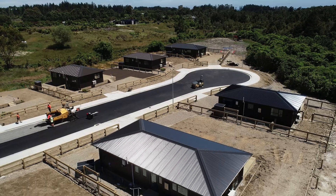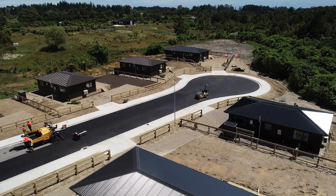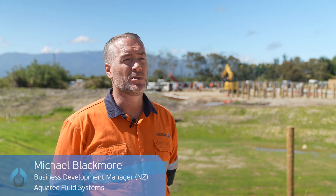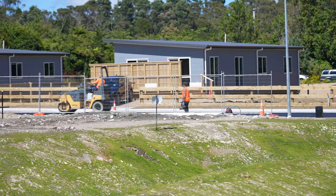We're here at Alma Road in Westport on the west coast of the South Island of New Zealand. This is a 22 lot development being constructed by Buller District Council to provide housing relief after the devastating July 2021 floods.